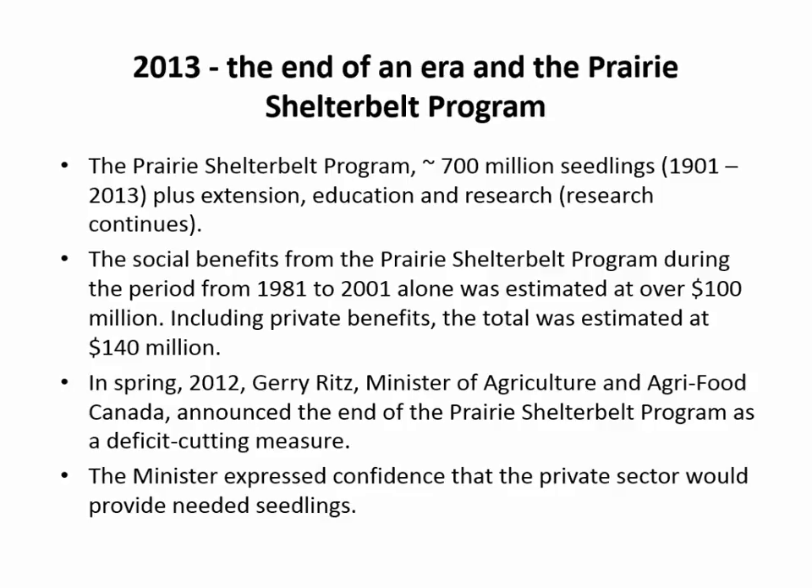It was decided at the upper level by the Minister of Agriculture in spring of 2012 that the government of Canada would discontinue their 113-year program as a deficit-cutting measure, expressing confidence that the private sector would provide the needed seedlings. Over the 113 years, over 700 million seedlings had been provided to prairie farmers.